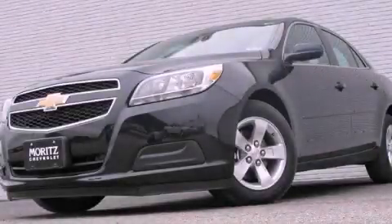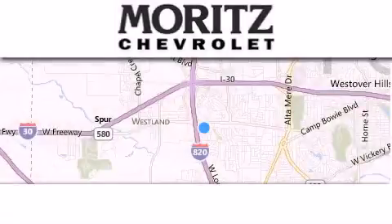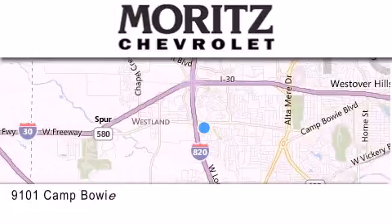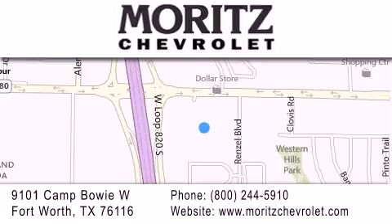This vehicle is sure to sell fast. Call and arrange your test drive today. Thank you for considering Moritz Chevrolet for your next luxury vehicle. If you have any questions, please visit our website, give us a call, or stop by our dealership, located at 9101 Camp Bowie West in Fort Worth.